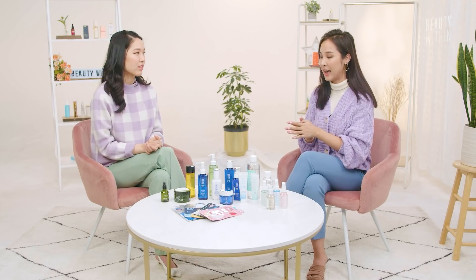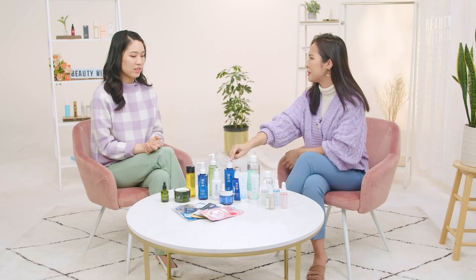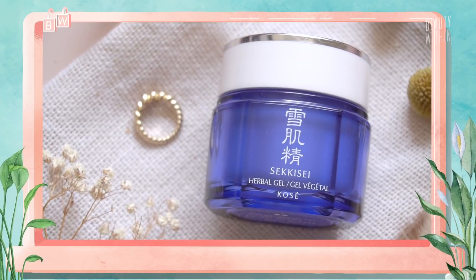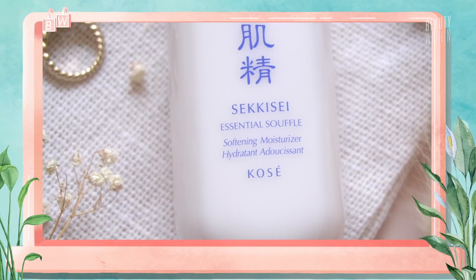We picked the brands that we were most interested in trying out. Like for example this one — I saw it maybe more than 10 years ago when I first went to Japan. When I came back from Japan, this was one of the top brands to try.